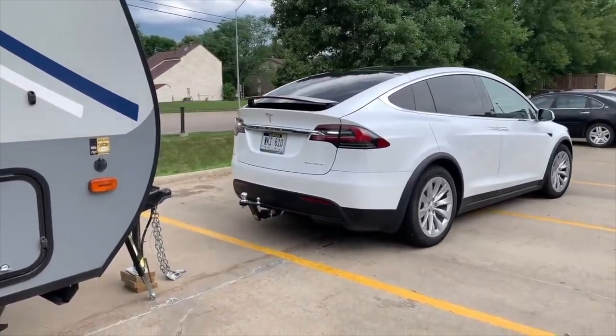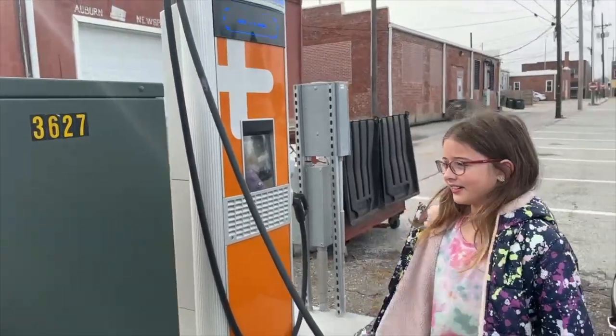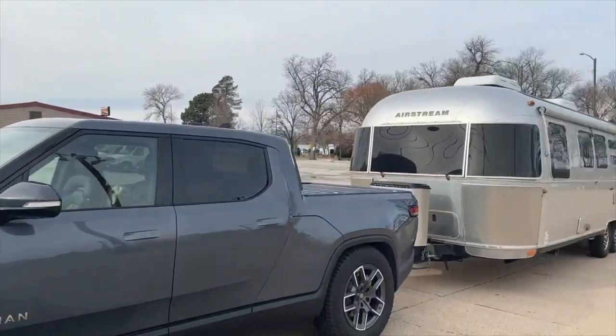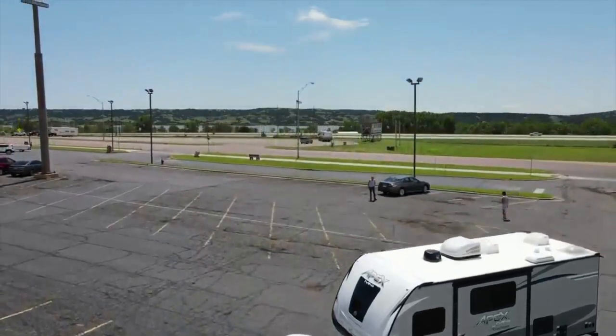How often you have to drop the trailer depends on what type of vehicle you're towing with. Cars with a charging port at the front tend to have to drop their trailers less often than cars with the charging port at the back. We have experience with both — you have to drop the trailer about half the time with a Tesla that has the charge port at the back, while a car with the charge port at the front requires dropping it close to a quarter of the time.